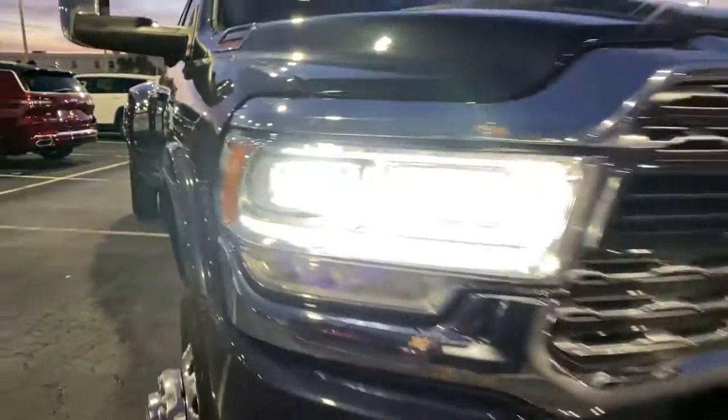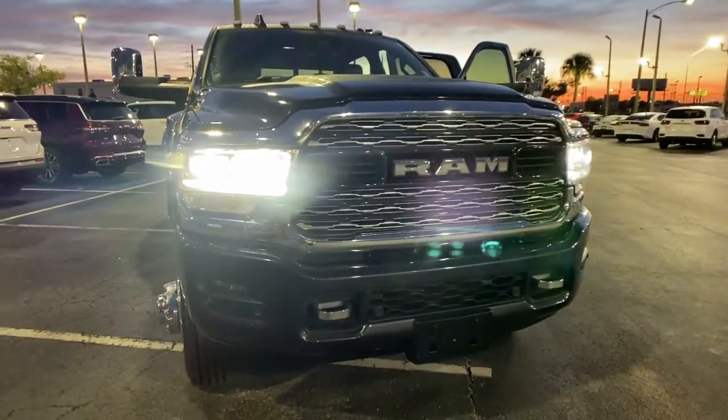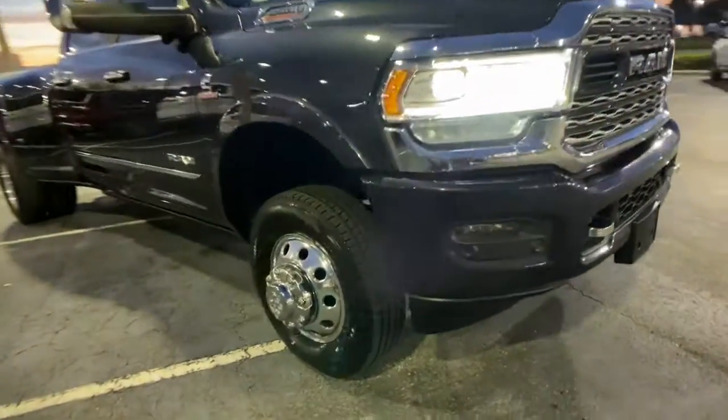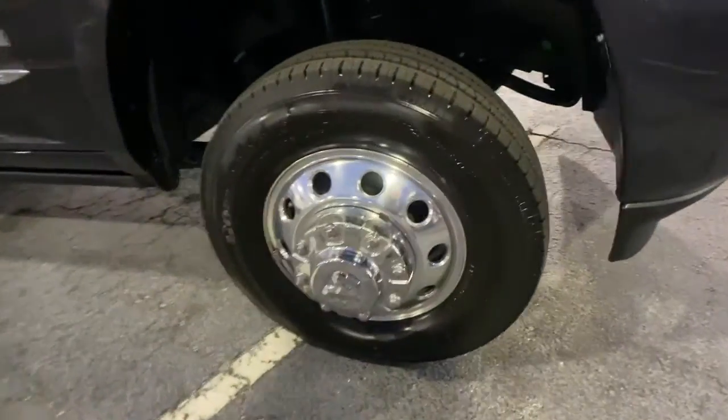Get the features you need and the comfort and style you've been hoping for. This well-equipped vehicle is an excellent value and will help you make the most of every drive. All you need to do is relax and enjoy the ride. These are just some of the great options this vehicle comes with.